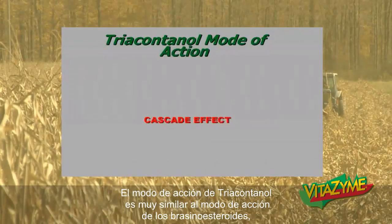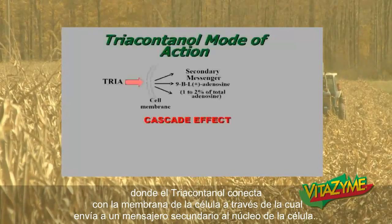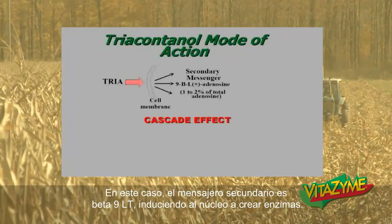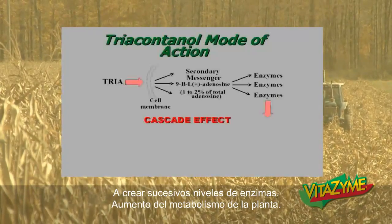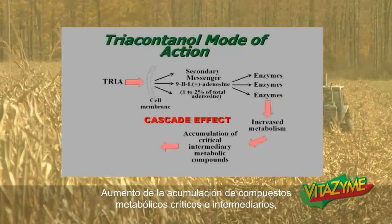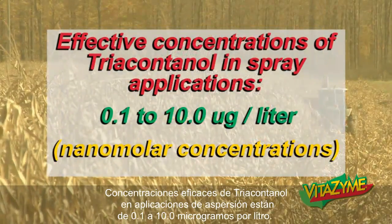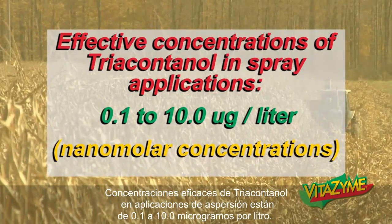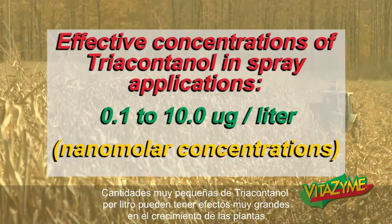Triacontinol's mode of action is very similar to the brassinosteroid mode of action, whereas the triacontinol connects with a cell membrane, through which it sends a secondary messenger to the nucleus of the cell. In this case, the secondary messenger is 9-beta-L plus adenosine, causing the nucleus to create successive tiers of enzymes that increase the plant metabolism and increase the accumulation of critical intermediary metabolic compounds, resulting in greater dry weight and plant growth. Effective concentrations of triacontinol spray applications are 0.1 to 10 micrograms per liter — very small amounts can have very large effects on plant growth.